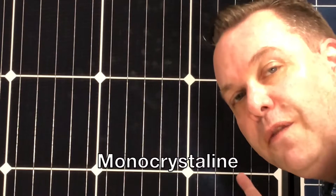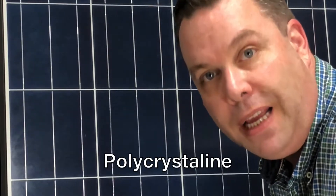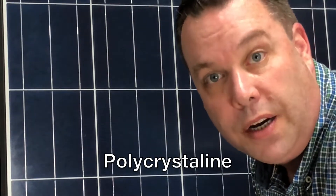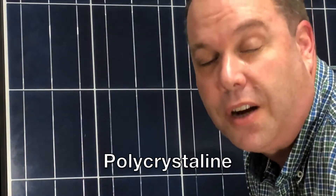Monocrystalline solar panels are made from one continuous cell structure. Polycrystalline solar panels are cheaper to make because they contain many different cells of silicon, and not just one cell of silicon that's sliced into thin layers. The efficiency is a little bit less, but so is the cost.